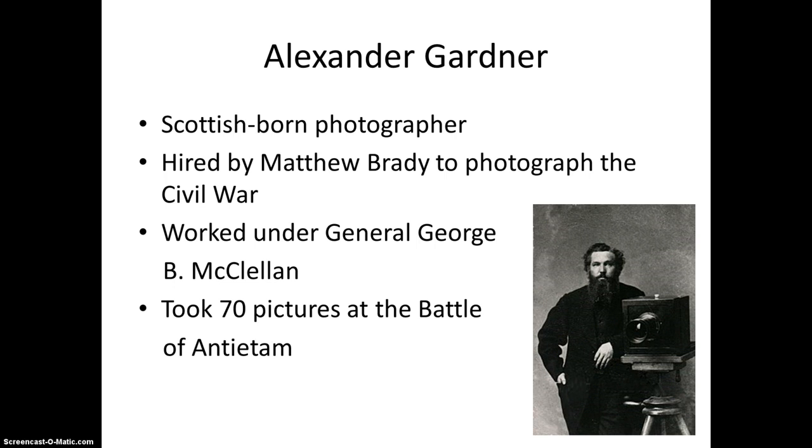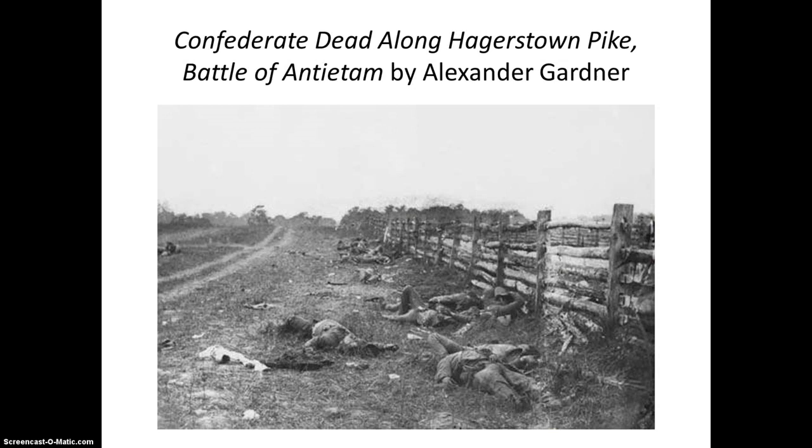Alexander Gardner was a Scottish-born photographer who immigrated to the United States. He lived in Washington near the time the war was beginning to break out, and that put him in a unique position. He was interested in the photography of Matthew Brady and sought him out after becoming proficient in portrait photography. Brady had the idea to photograph the Civil War, and Gardner ended up working under General George B. McClellan. He took 70 pictures at the Battle of Antietam, which he is most widely recognized for.